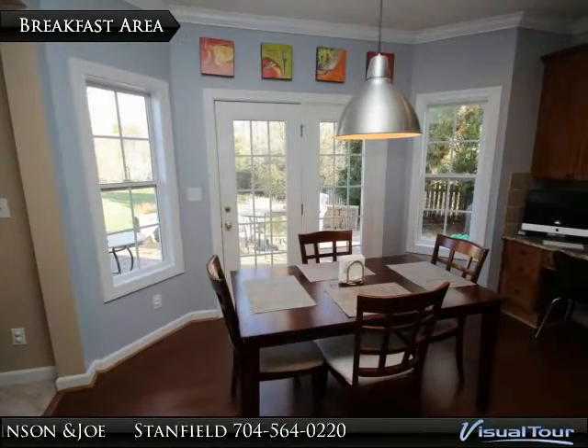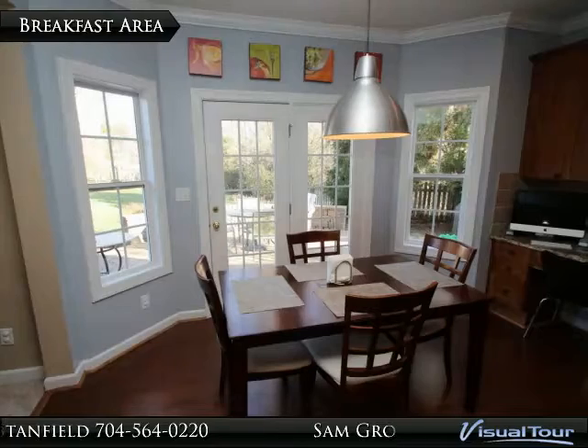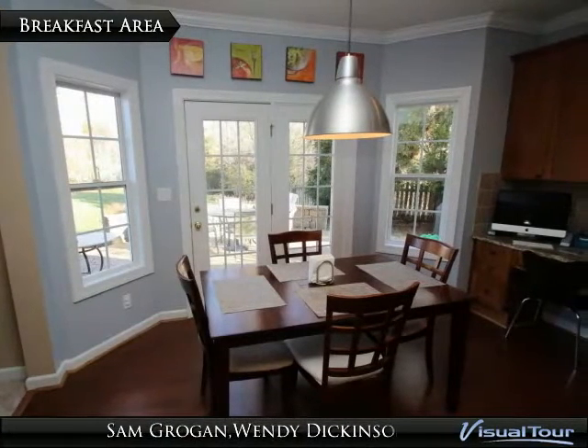The breakfast area is adjacent to the great room and the kitchen and features pre-finished hardwood floors, crown molding, and built-in desk area.